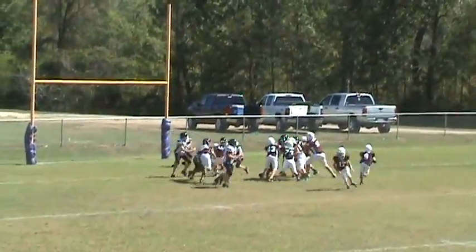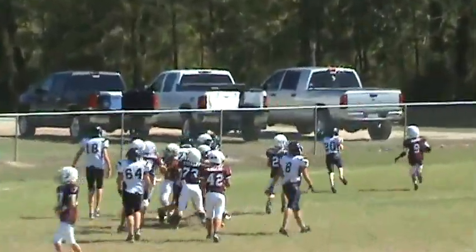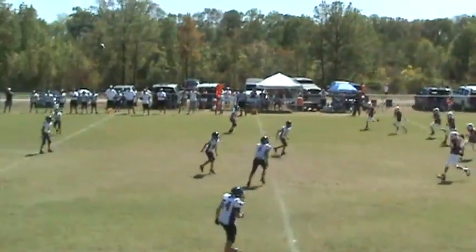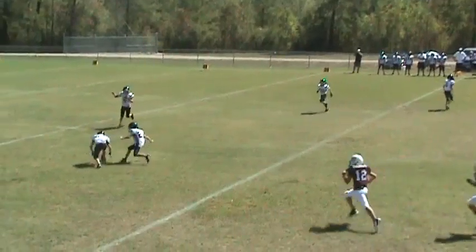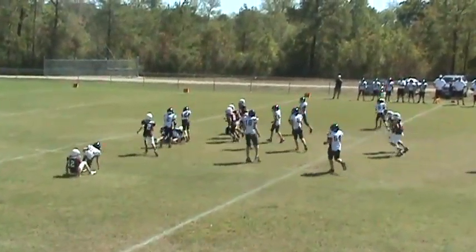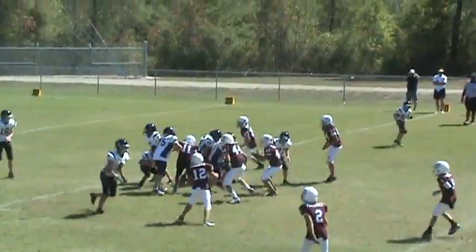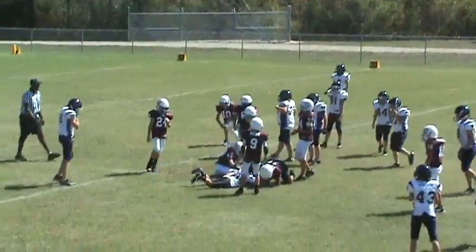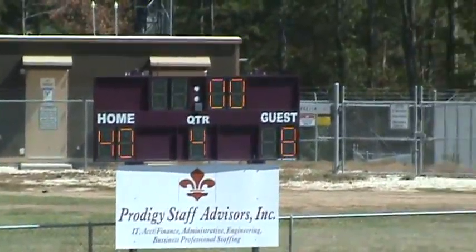Going for the extra point — it's a handoff to number nine and he's got it wide open. Deep kick. Number 54 picks it up, looking for some room, he's taken down. It's a handoff to number 34 and he's brought down at the line of scrimmage between the Aggies and Montgomery.